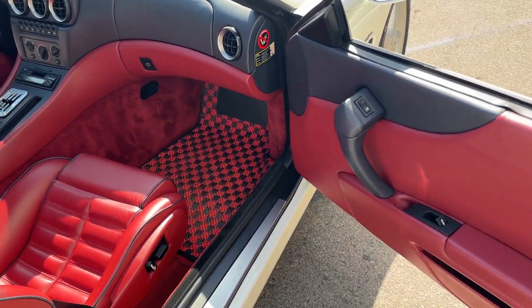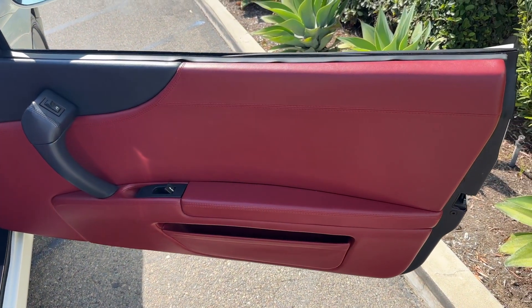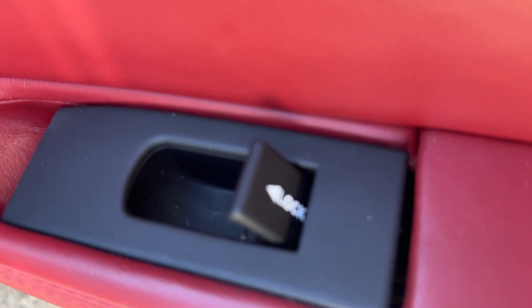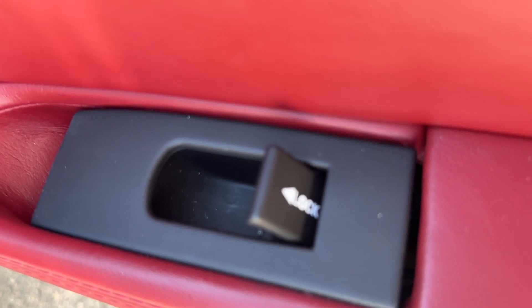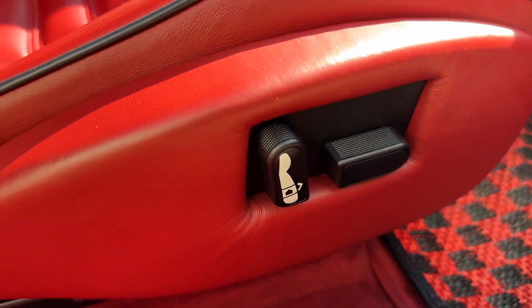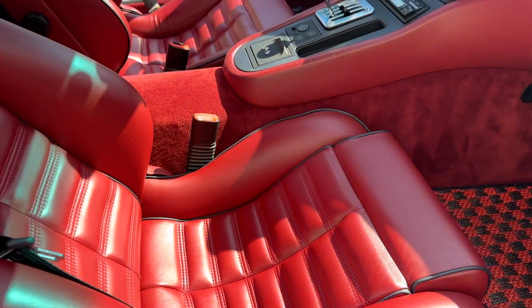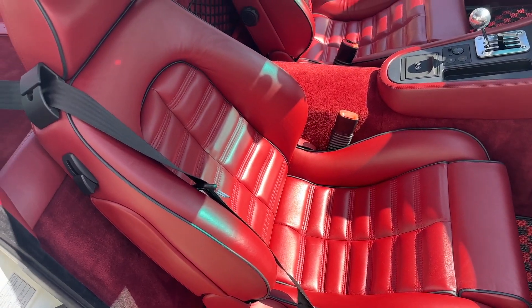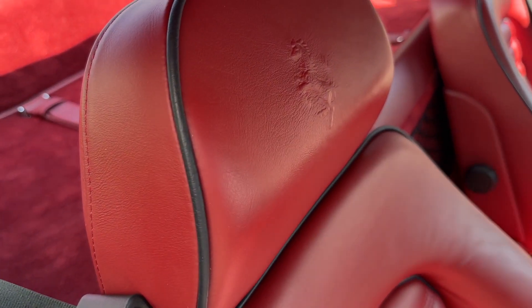Same thing on the passenger side. Door panels are great. Nice white lock switches. Seat switches. The sun's making the leather look a lot more shiny than it is. The seat piping — you can see the blue detail in there.